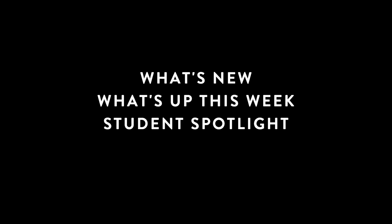Welcome to SLU This Week on February 19th, 2024. Coming up: what's new at SLU, what's up this week, our student spotlight, and top tips on how to use SLU.